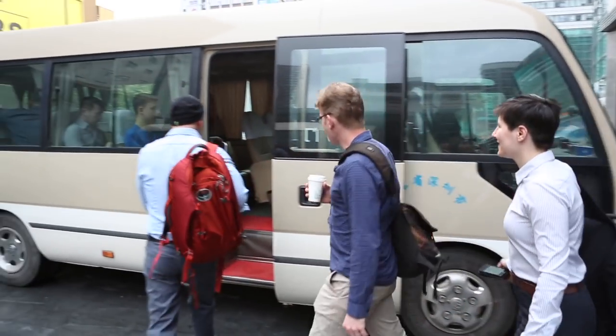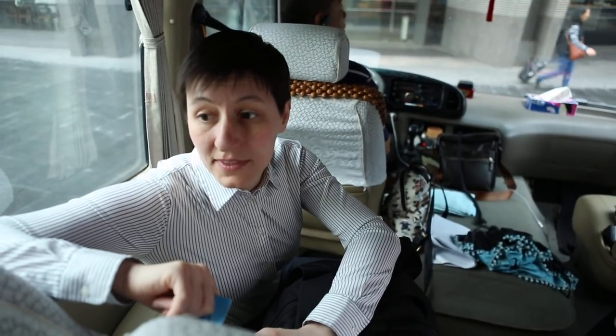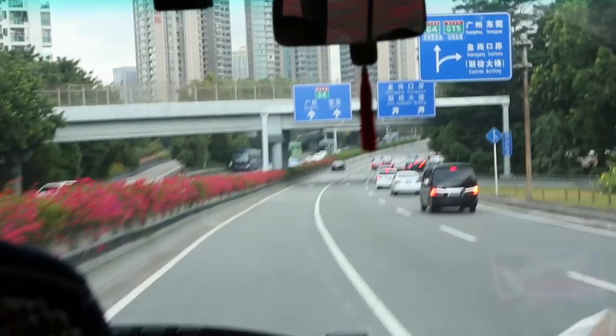After the weekend we went to visit the Maker Faire and had our first trip to the markets. We visited our first factory on the Monday, which was Defond. For some of the tour participants it was the first factory they had ever visited. I'd actually been quite interested in visiting Defond for a couple of years and hadn't had the opportunity previously, but I had contact inside the factory and was able to organise a visit.